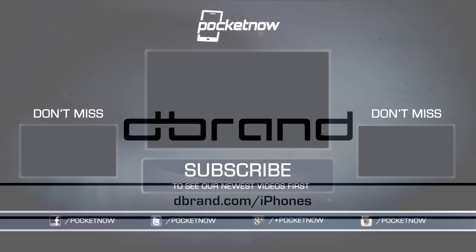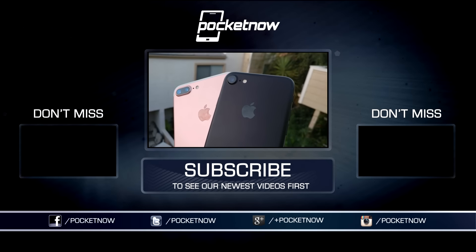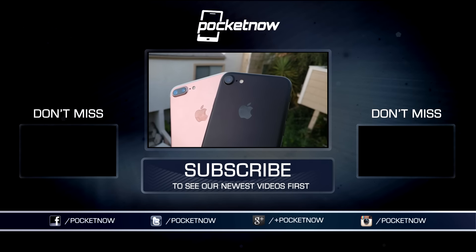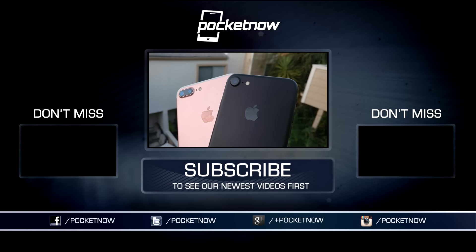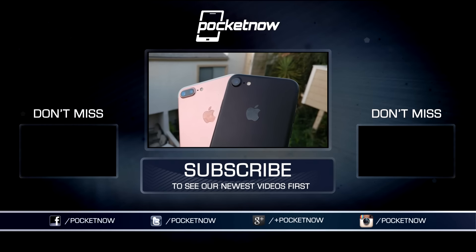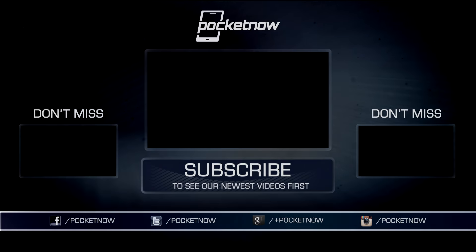Links are in the description below. As always, thanks so much for watching. Be sure to subscribe to this channel for our full iPhone 7 coverage, including our iPhone 7 Plus real camera review, so you can see what those dual cameras can really do. For Pocketnow, I'm Juan Carlos Bagnau, some gadget guy on Twitter and Instagram, and I will catch you all on the next comparison.